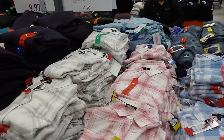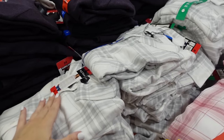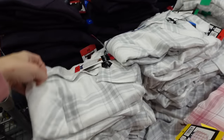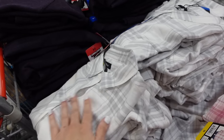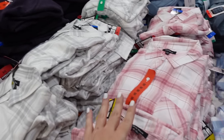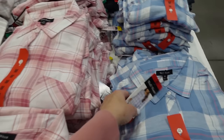Lightweight button-downs also majorly marked down — down to $6.97 from Well Worn. Smaller colorful button-down, relaxed fit, perfect to transition from spring to summer. In white, gray, pink, blue, and blue with salmon.